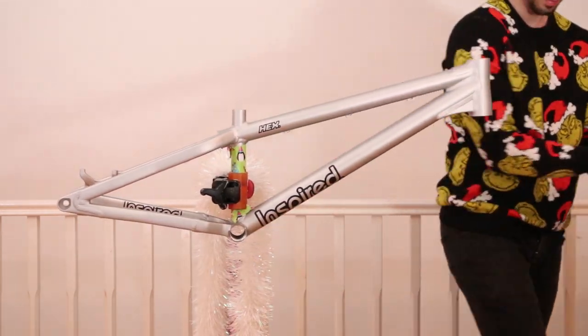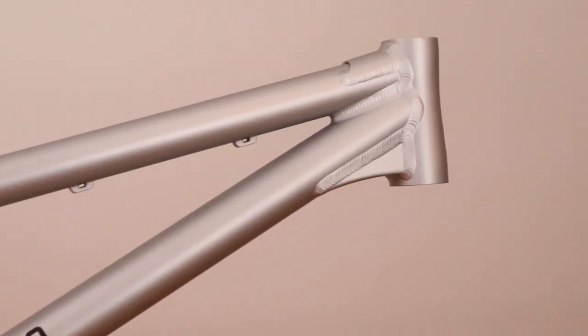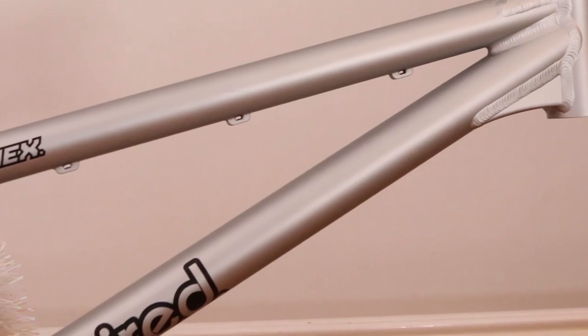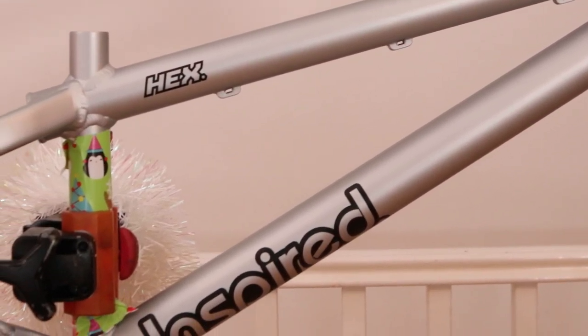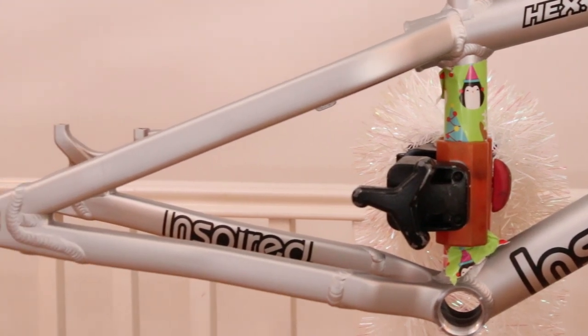Best present ever — a 2021 Inspired Hex. I'm a lucky guy. No changes for this year's model. Inspired nailed it, so no need. But it does have an amazing new satin silver paint job to tie in with this channel reaching 100k and my eventual silver play button.